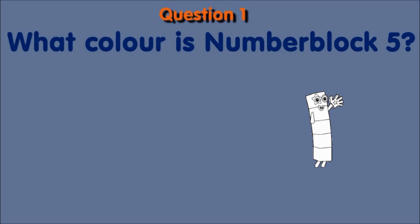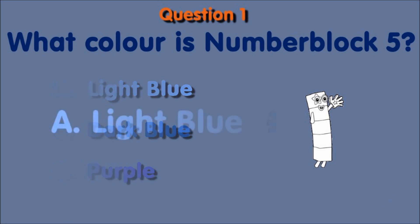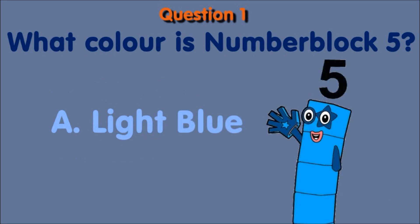What color is number block 5? A. Light blue. B. Dark blue. C. Purple. And the correct answer is A, light blue.